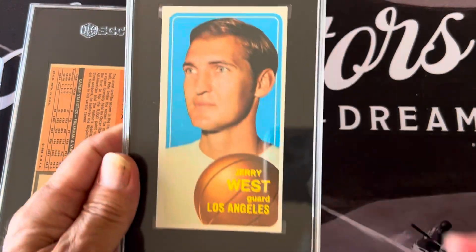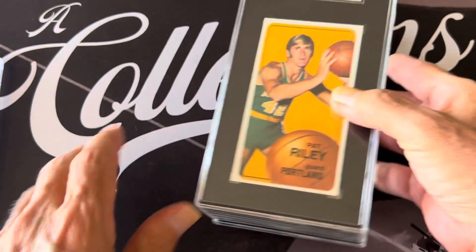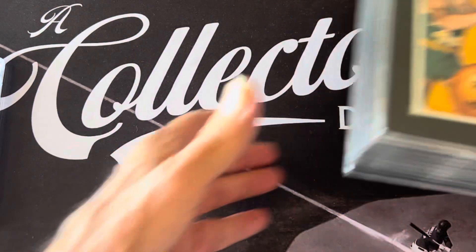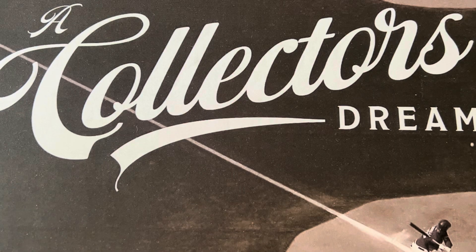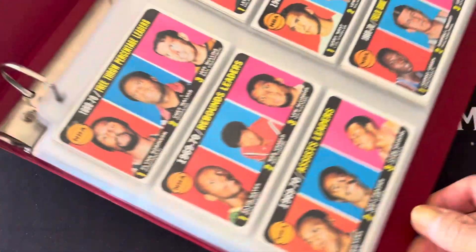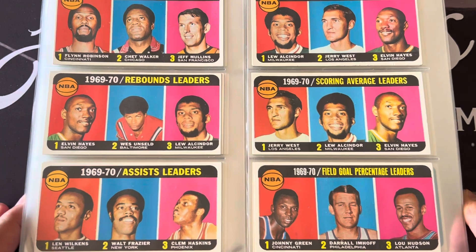And of course, Jerry West — the local man — I got him in a five. So those are the stars. Now I'm going to pull out the album and share some of it with you. This is the whole set minus the stars I already pulled out, so let's take a good look so you can see what the set looks like.